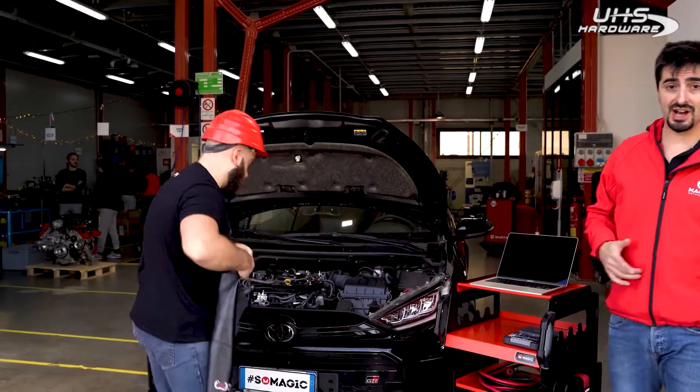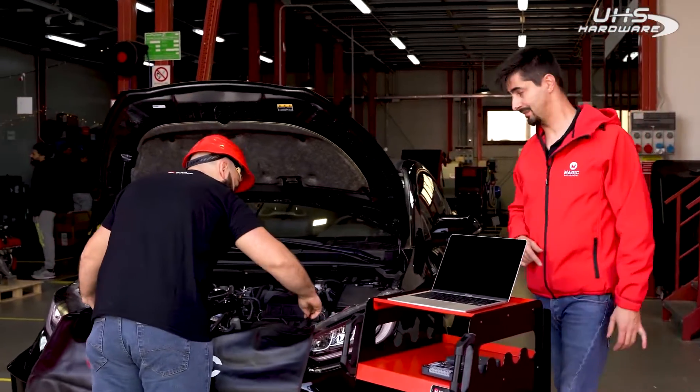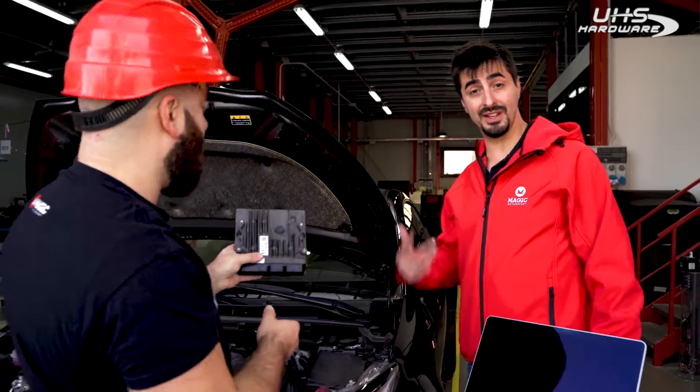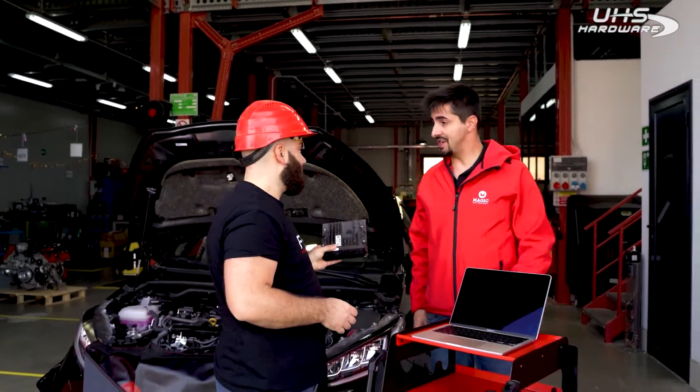The Yaris GR is a generation 3 ECU. Right now Benny is identifying it. Okay, we got the ECU. Let's give this Yaris a nice sound.